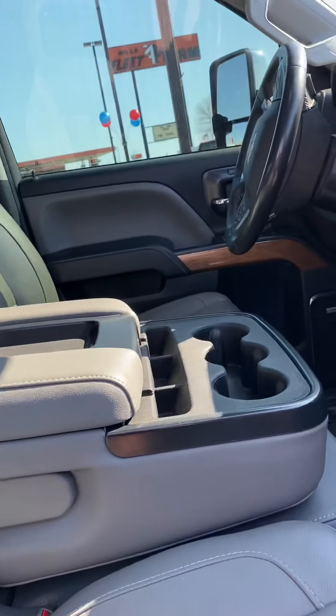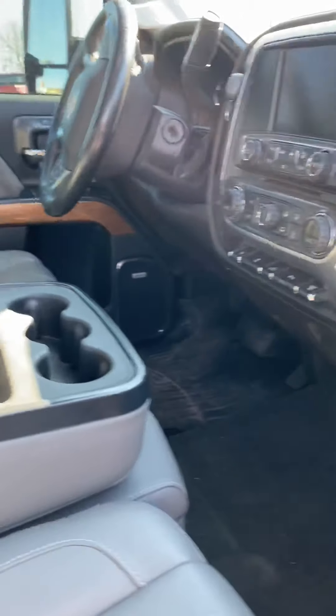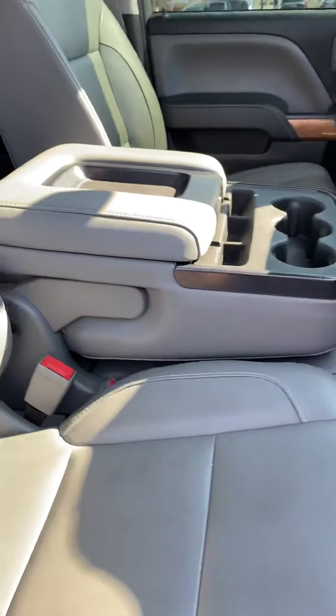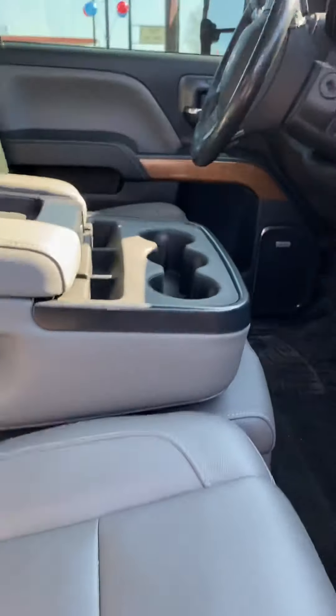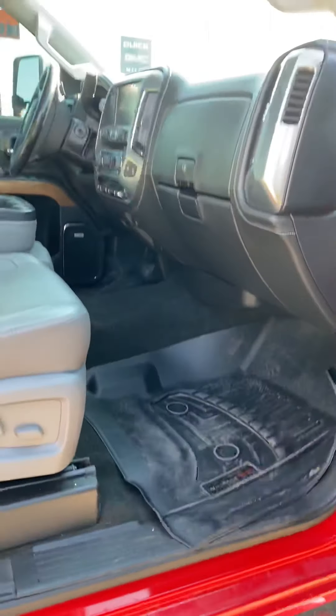Inside you've got power adjustable heated seats on both sides and a very clean interior that has not been smoked in. There's a Bose sound system, a big touchscreen with navigation, Apple CarPlay, Android Auto, AM/FM, SiriusXM, and power pedals. It also has a leather bench seat up front and a nice big sunroof.